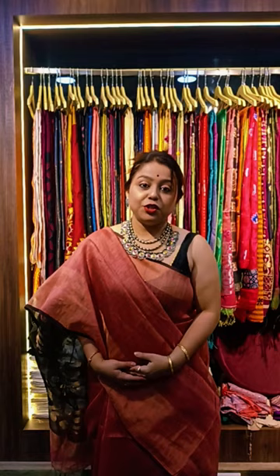The price of this saree is 2500. Shipping is extra. This is the first saree for you today.